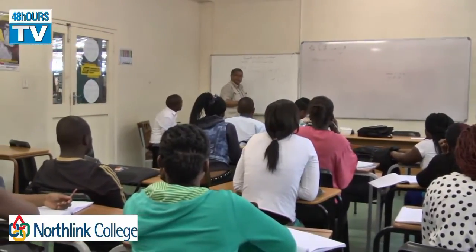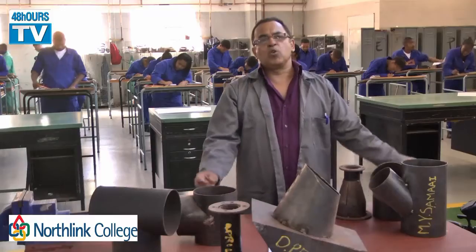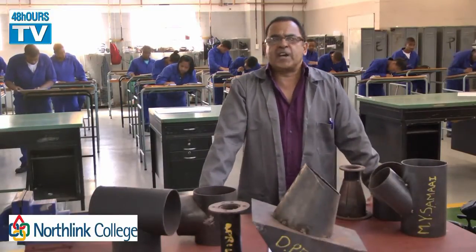After those three years you have to go and work in the industry, and once you have done your work in the industry you come back to Northlink College. We know that years ago people went to Oliphant Fontaine for their trades, and now you can do it right here at Northlink.